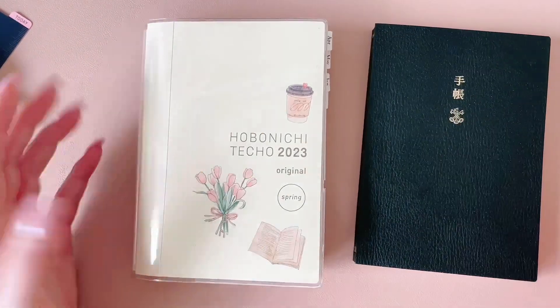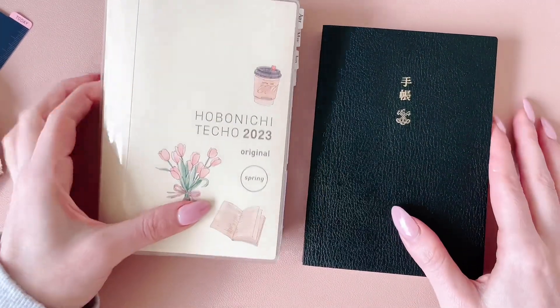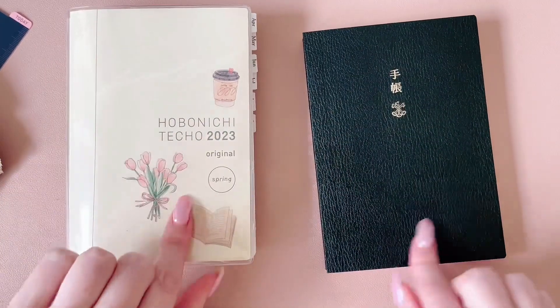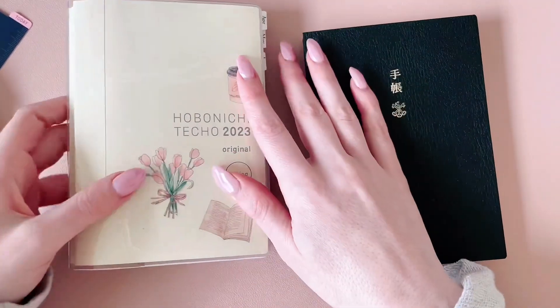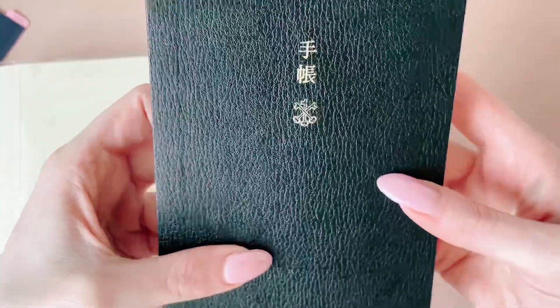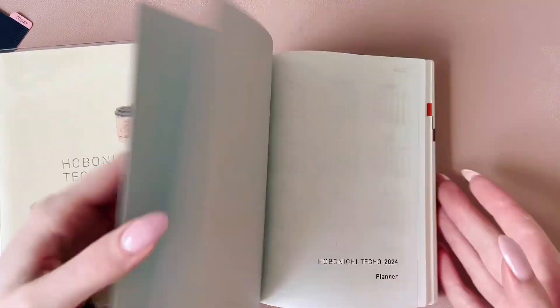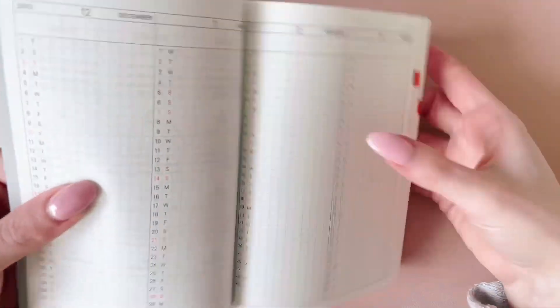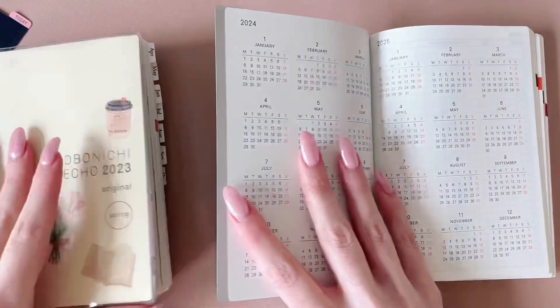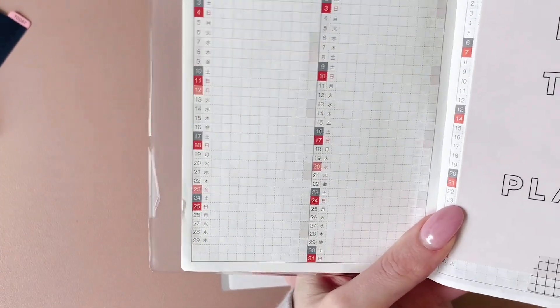One of the main differences is that it's black — it's very simplified. It's not that cream color, and it's a different texture as well. I have a cover on mine, but in this edition it's very smooth, whereas the other one has more of a textured feeling. And this one happens to be in English, so as you can see the days of the week are now in English, whereas in the other one it was in Japanese.